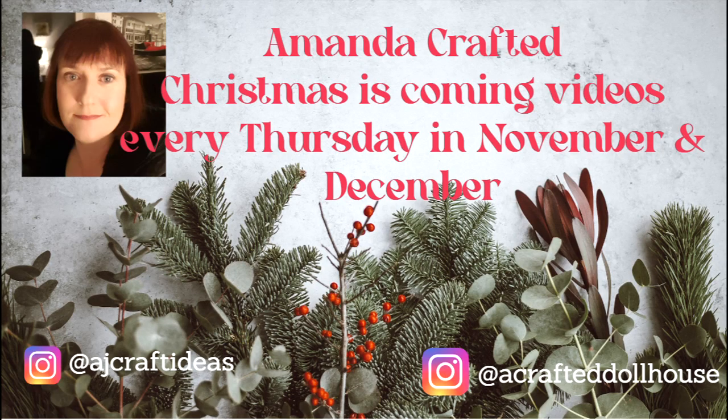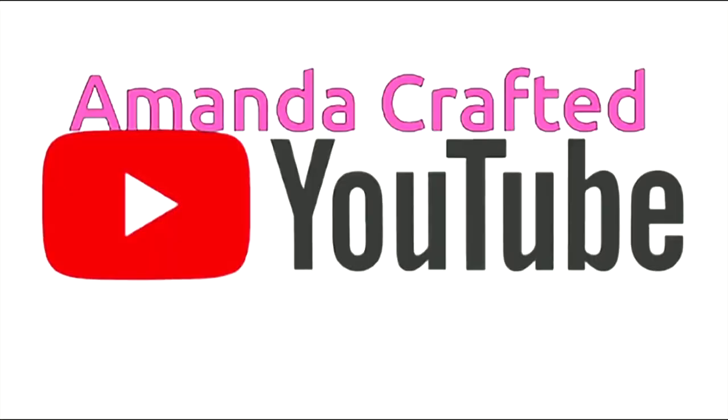I hope your Christmas preparations are going well and you're nearly there with everything that you've got to do this year. I just wanted to share with you today some more of my home decorating for Christmas 2023. I'm going to show you in the hallway and the porch and show you how Christmassy it is.